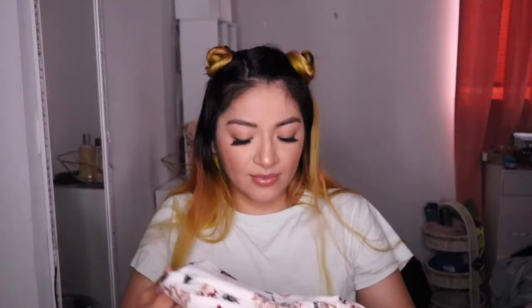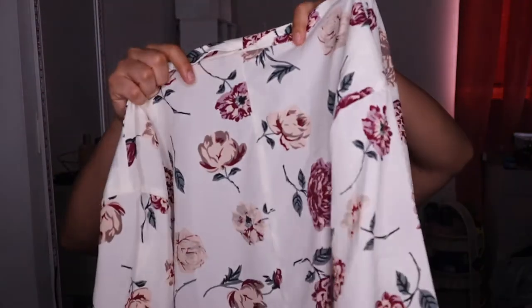Then I went ahead and grabbed this one right here — it's kind of like a blazer. It's from Indulge in Style and I just like the pattern, I thought it was really cute.